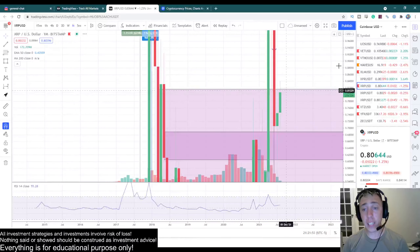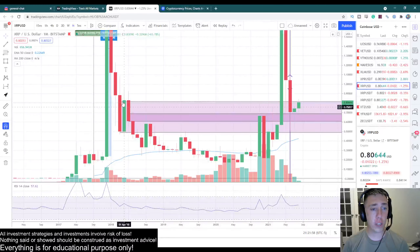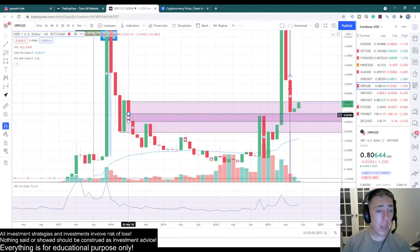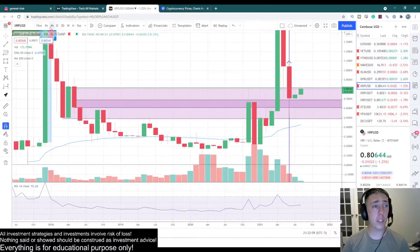So on the high time frame, what we're looking at is we have this major monthly breaker. This major monthly breaker is acting as a very major support level, and we are very close to breaking out of that major support.